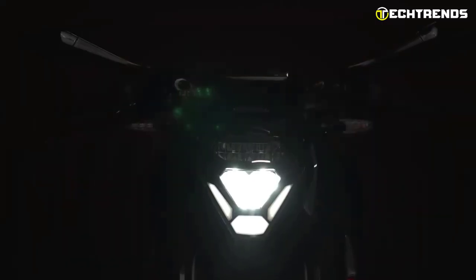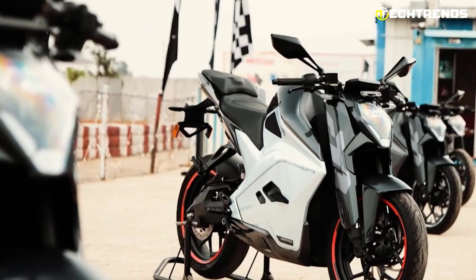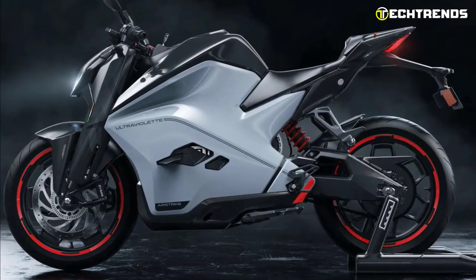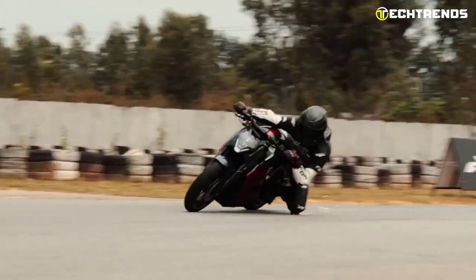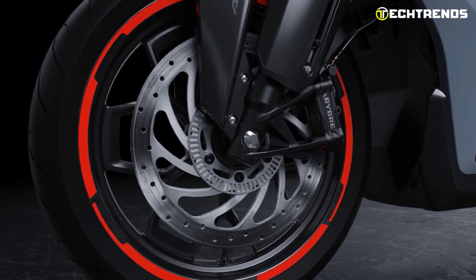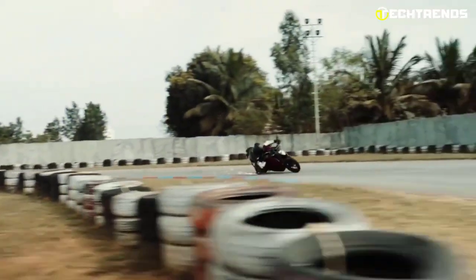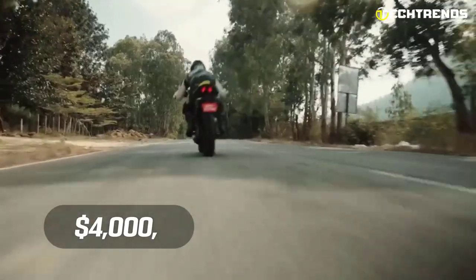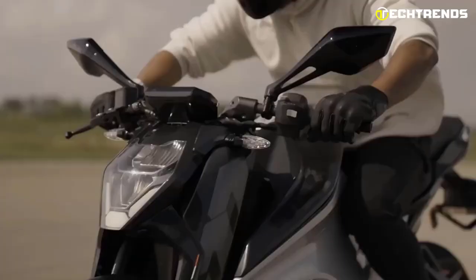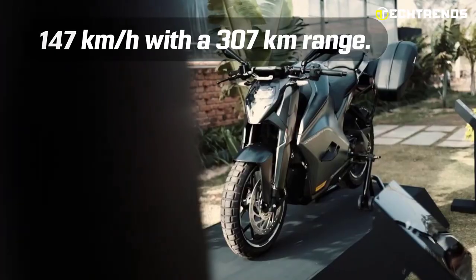The exterior of the F77 comprises a trellis frame and features a stressed motor, USD fork, and monoshock preload adjustable suspension. Both the Recon and limited trim levels feature a fork preload adjustment. Brakes with dual-channel ABS and discs come as standard. The F77 uses MRF radial tires. The bike's launch price is reported to be around $4,000, which is considered affordable by Western standards. Overall, the Ultraviolet F77 is the fastest electric motorbike, reaching up to 147 kilometers per hour with a 307-kilometer range.